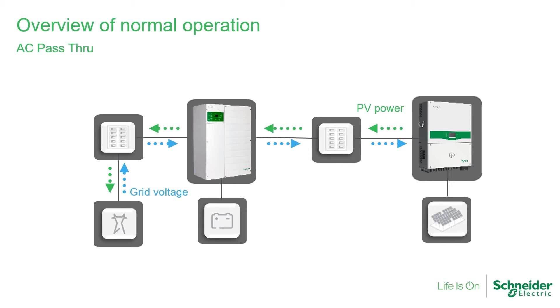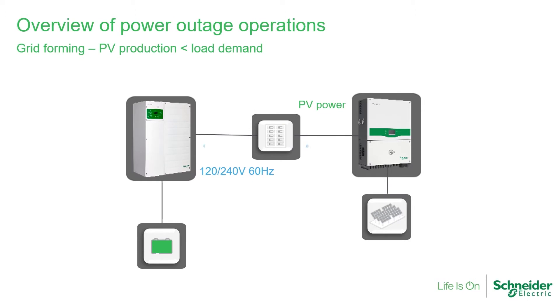We also have state of charge control with the XW Pro when used with a battery monitor or a plug-and-play battery such as Discover. In a backup scenario, the XW Pro forms the grid voltage and frequency, allowing the PV inverter to produce power. If the loads require more power than PV can supply, the remainder will come from the battery. If more PV is being produced than the loads can consume, the excess power will be supplied to the battery.